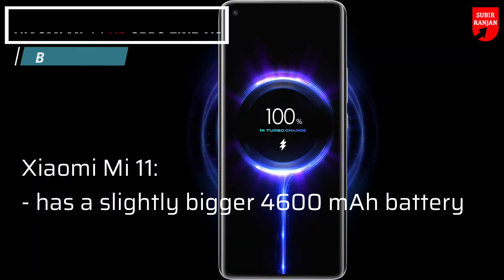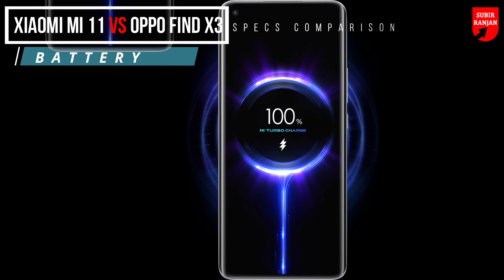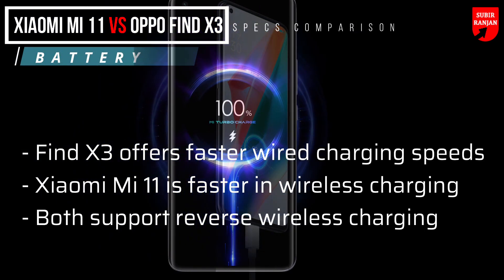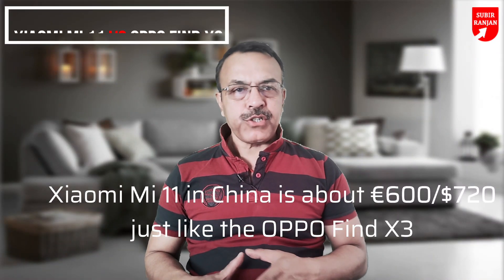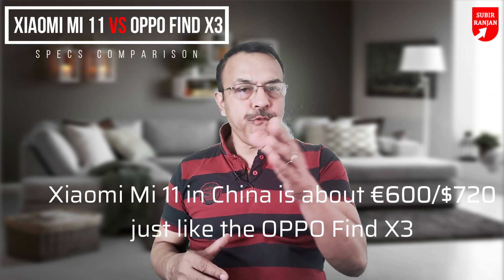As far as battery is concerned, the Xiaomi Mi 11 has a slightly bigger 4600mAh battery, but it is still unclear which one will last more on a single charge since the Oppo Find X3 has just been announced. The Find X3 offers faster wired charging speeds, while the Xiaomi Mi 11 is faster when it comes to wireless charging. Both support reverse wireless charging. The starting price of the Xiaomi Mi 11 in China is about 600 euros, which is 720 US dollars — just like the Oppo Find X3.